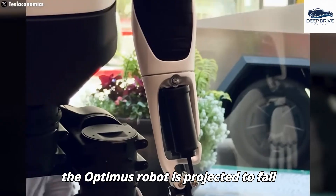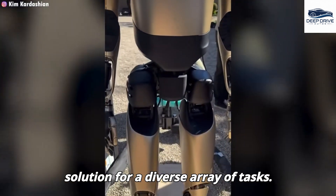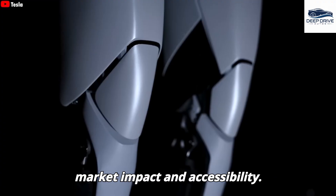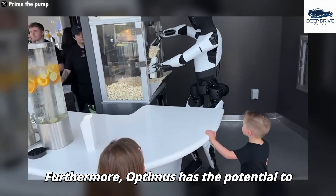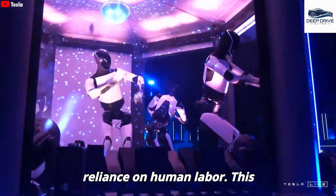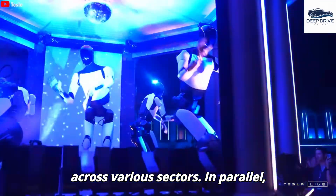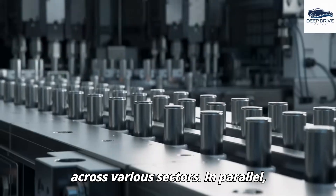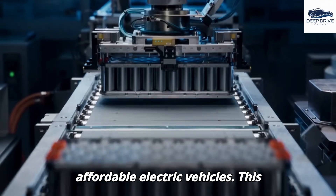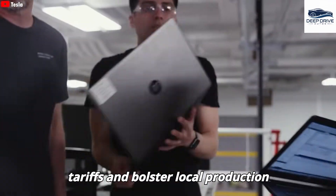The pricing for the Optimus robot is projected to fall between $20,000 and $50,000, presenting a potentially cost-effective solution for a diverse array of tasks. Optimus has the potential to automate a multitude of tasks, thereby enhancing productivity and diminishing reliance on human labor, though this transformative shift invites discourse regarding implications for employment. In parallel, Tesla's establishment of a new LFP battery factory within the United States is pivotal for the production of affordable electric vehicles, aiming to circumvent existing tariffs and bolster local production efficiency.